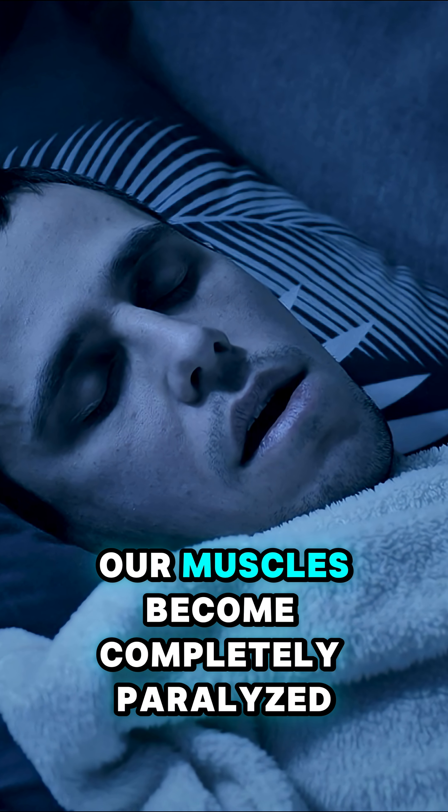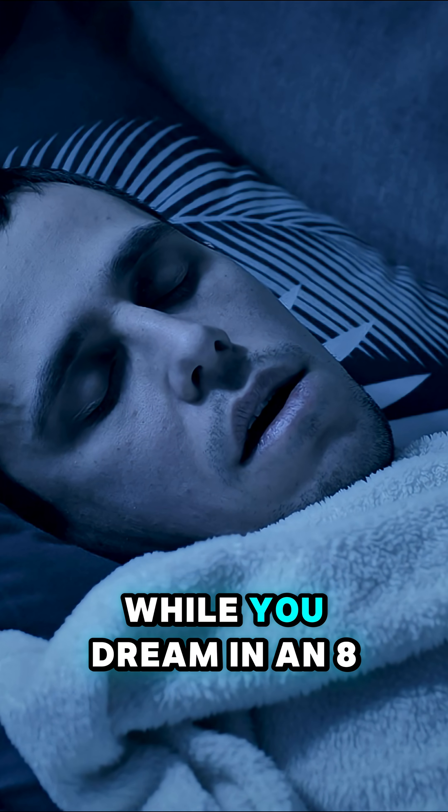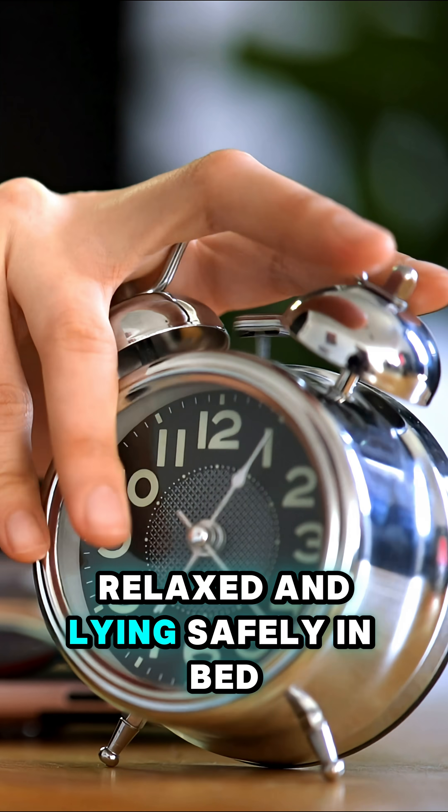During REM sleep, our muscles become completely paralyzed. That's your brain's way of keeping you safe while you dream. In an eight-hour sleep, humans spend about two hours in REM — paralyzed, relaxed, and lying safely in bed.